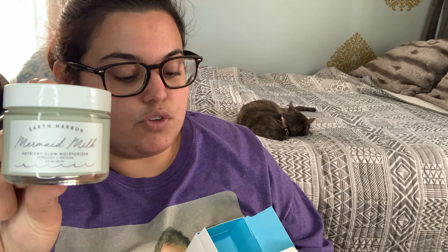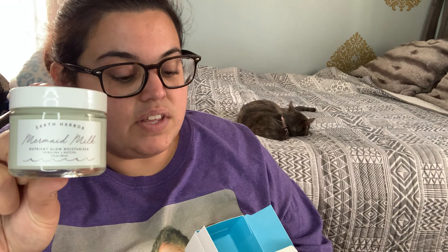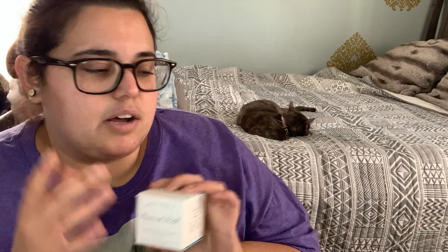The moisturizer is the Nutrient Glow Moisturizer with spirulina and matcha — also two ounces. I figured it would be green because of the matcha. It says purely natural replenishing moisturizer that hydrates, plumps, and balances skin while giving you a mermaid glow. The lightweight creamy formula is packed with concentrated superfoods, vegan hyaluronic acid, phytonutrients, and antioxidants that moisturize, soothe, and nurture the skin. Wear under makeup or alone. A lot of people who received this in a subscription box like BoxyCharm loved it, which is a main reason I wanted to scoop it up.